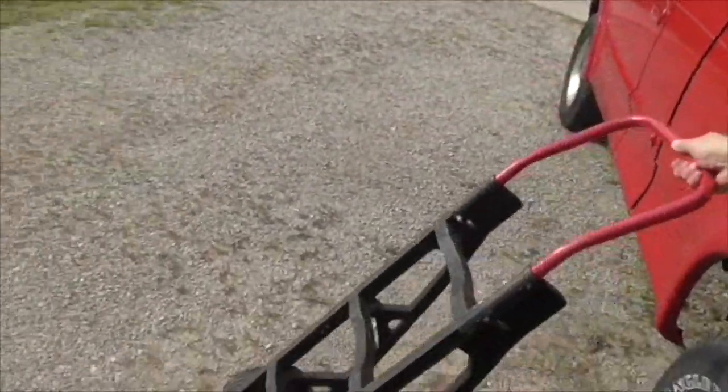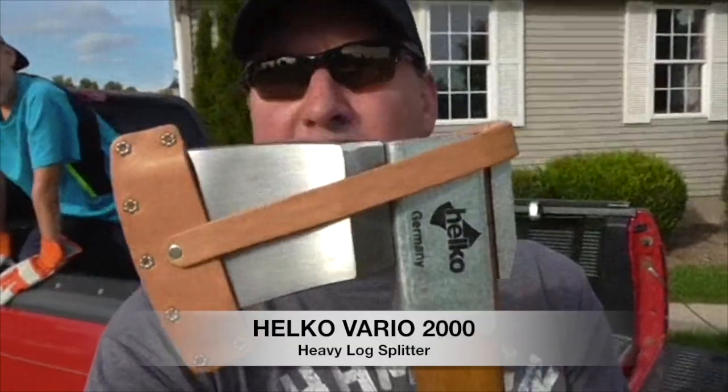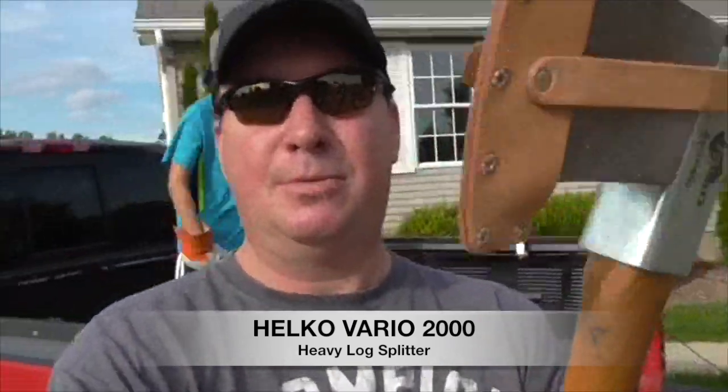Let's get started. I'll show you what I'm gonna do because we have some pretty big rounds. I'm gonna bring this hand truck right here, and I think some of them are really big and kind of heavy to lift in the truck. It's just the two of us, so I'm gonna bring the Helco heavy wood splitter. This thing's awesome. Alright, let's hit the road.